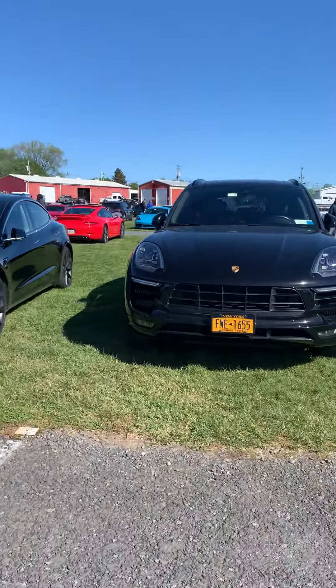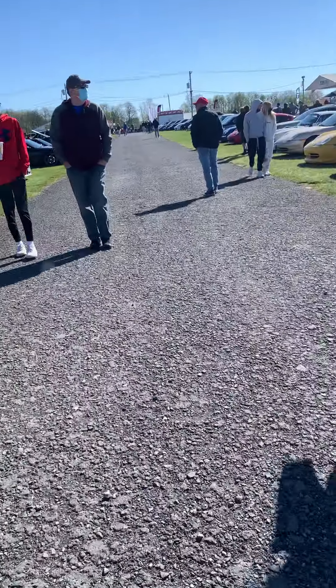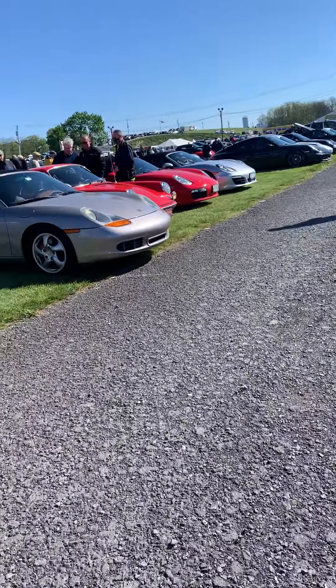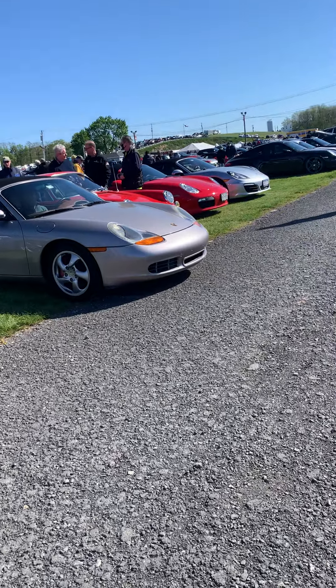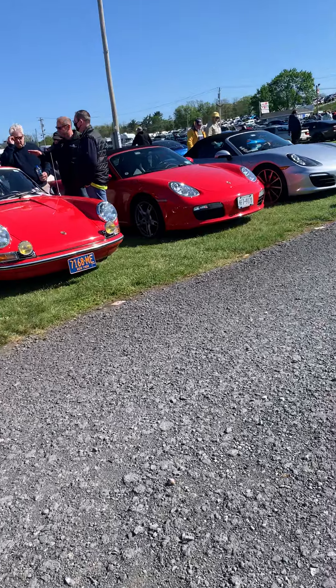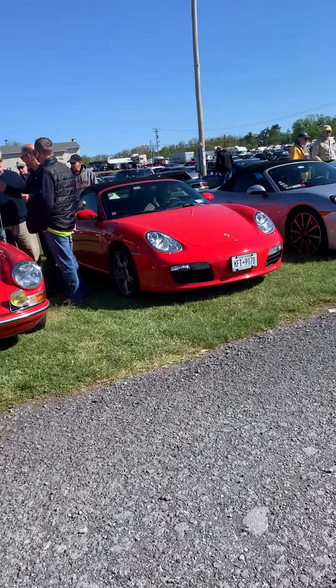That's another nice Porsche right there too. I believe this is a 50s Porsche — this is a 356, I believe. And we have another air-cooled here, another air-cooled.